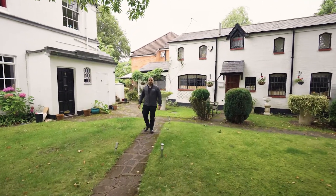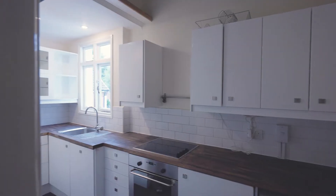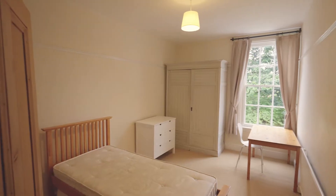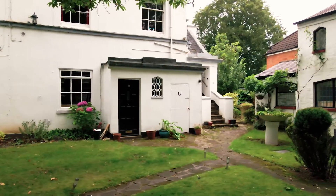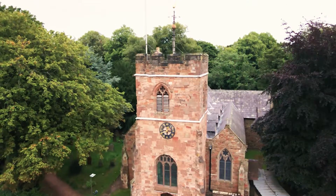Hi guys, my name is Sammy and I'm from MEX. Welcome to Elmley Lodge. Elmley Lodge is a mansion building, it's a grade two listed property, it's a duplex apartment. It starts on the first floor. This building is right in the center of Old Harbourn, just over the road from the Bell pub, also opposite St Peter's Church.